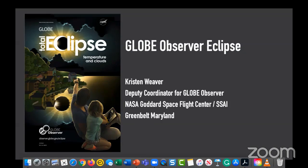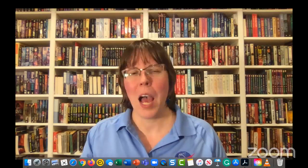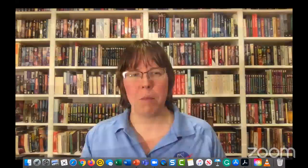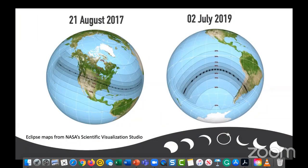Hi, my name is Kristen Weaver, Deputy Coordinator for the GLOBE Observer Project at NASA's Goddard Space Flight Center in Greenbelt, Maryland. I'll talk about the Eclipse tool we periodically release for special events, as well as available data. The GLOBE Observer Eclipse tool is a temporary tool in the Go app that helps you document air temperature and clouds during an eclipse. It prompts air temperature measurements every few minutes using a meteorological thermometer, and sky condition observations at regular intervals. You can also pair this with surface temperature, humidity, and other GLOBE measurements.